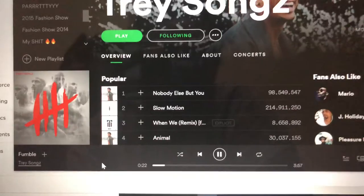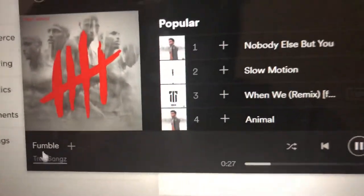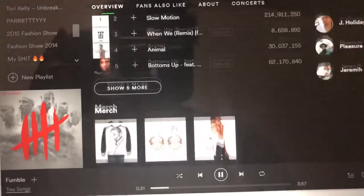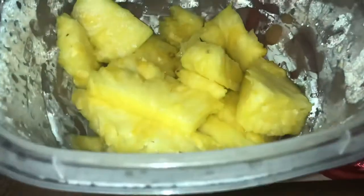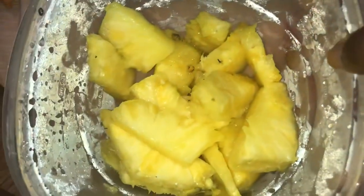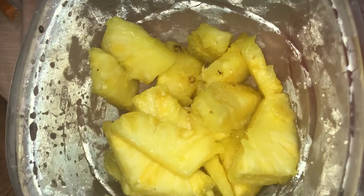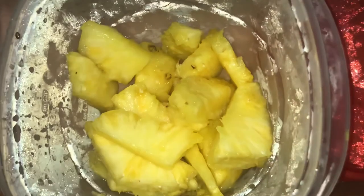I've been listening to old Trey Songz songs — Fumble, Slow Motion, Honey. I've been jamming, alright? I'm about to snack on some of these and call it a night. Thank you for watching my what I eat in a day. Hope you guys enjoyed — let me know what you want to see next. Comment, like, and subscribe, and I will talk to you guys later. Bye!